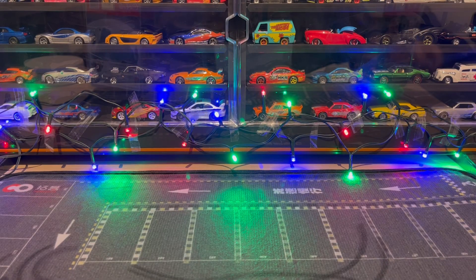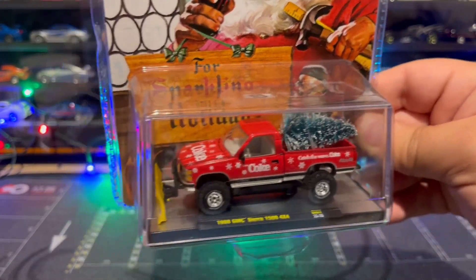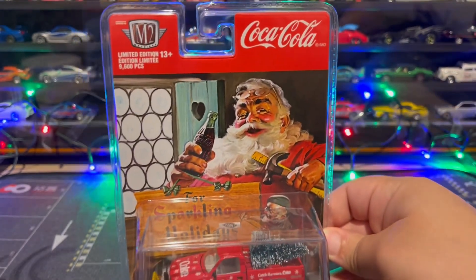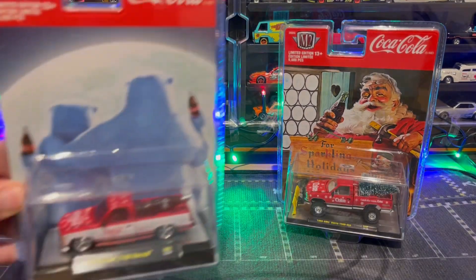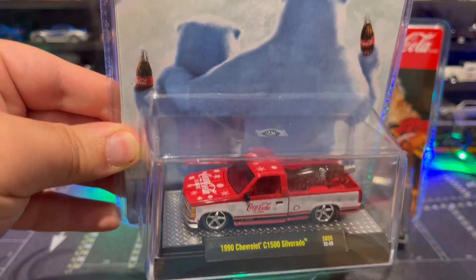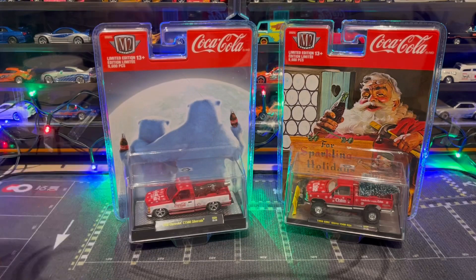What's going on guys, I want to wish everyone a very Merry Christmas! Today I got here some Christmas cars from M2 Machines. I found the 1998 GMC Sierra 1500 4x4 with the snow plow, and you've got Santa on the workshop drinking Coca-Cola — that is so cool. I also found the 1990 Chevy Silverado C1500 with the Coca-Cola bottle and the two polar bears drinking Coke. That is so cool guys, let's go ahead and open these up and get a closer look at them.